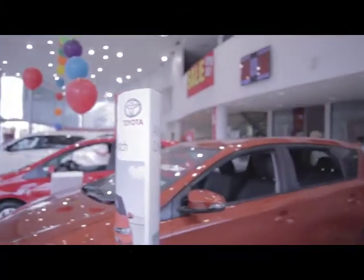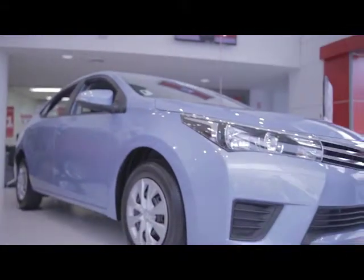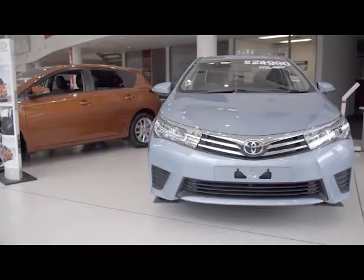The all-new Corolla sedan impresses with its popular dynamic good looks and sporty physique. The crisp lines and stylish asymmetrical handles of the side profile emphasize the car's modern look.